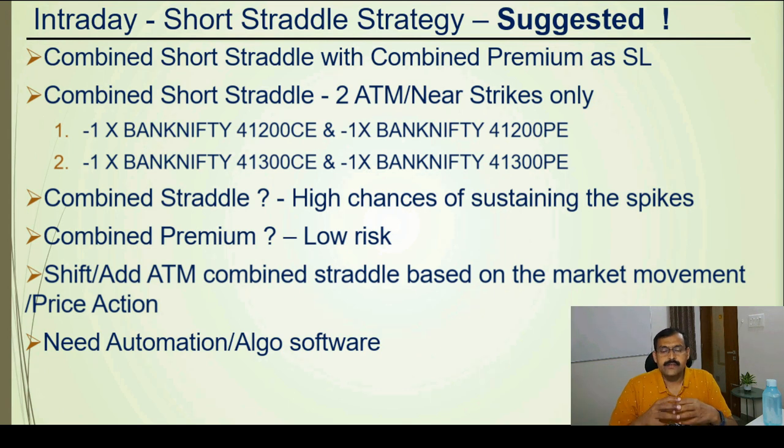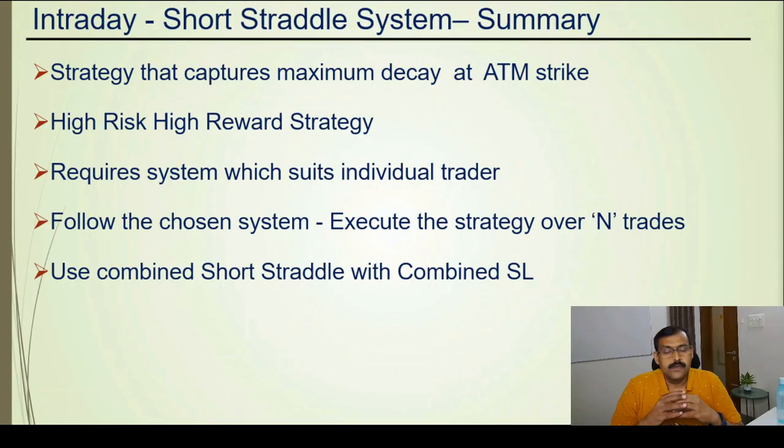This intraday short straddle definitely requires algo software or automation — we have automated this strategy and are using our own software. Quick takeaways: the intraday short straddle captures maximum theta decay at the at-the-money strikes; it is a high risk, high reward strategy; it requires building a system based on risk management and psychology; to be consistently profitable you need to strictly follow the system by executing N trades over a period of time. The recommended approach is the combined short straddle — a double short straddle — with combined premium as the stop loss. I hope you got more insights into this strategy. Do support me by pressing the like button. Thank you for your time.